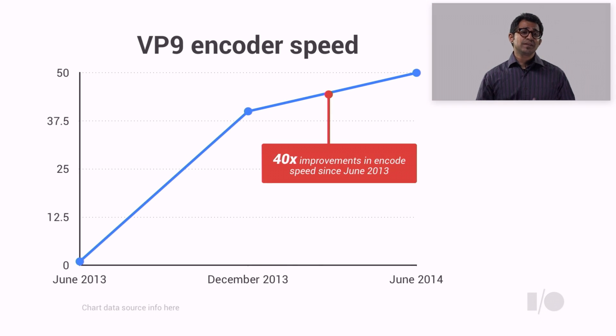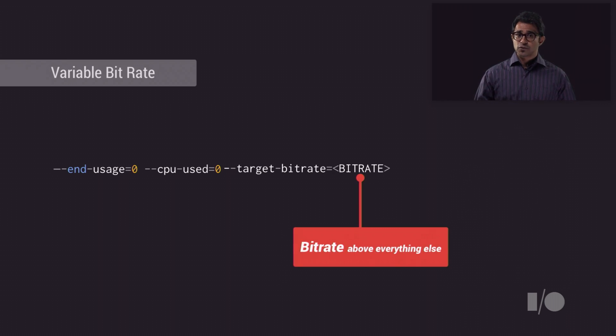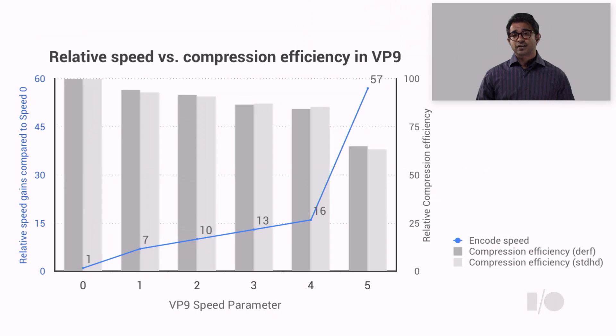For starters, we've improved the encoding speed by 40x. To meet the demands of YouTube, we have added three new controls to the encoding process. The first is variable bitrate, controlled by the target bitrate parameter, which allows you to hit specific bitrate values. Constant quality, controlled with the CQ level parameter, allows you to hit specific quality values for your encode, while constrained quality is a hybrid mode that allows you to balance between the two, allowing you to conserve bitrate after hitting a quality goal.